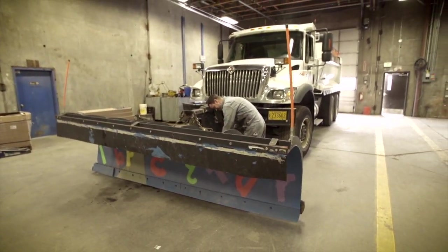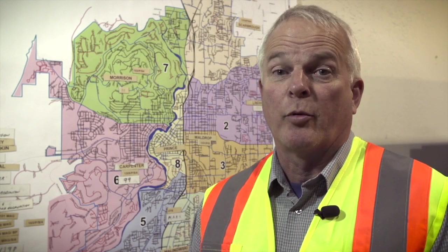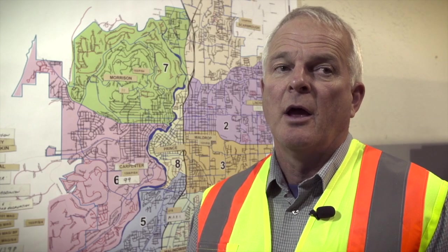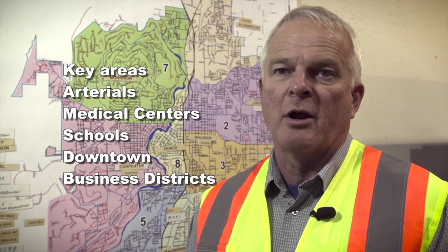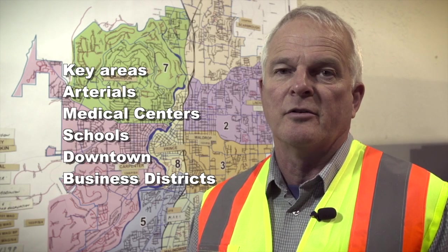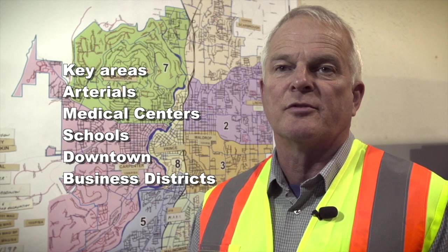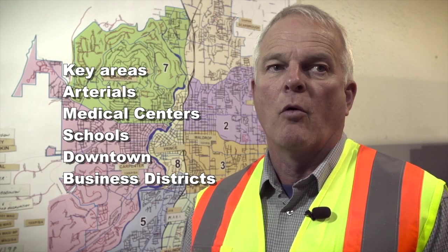All the bits are up to par. Obviously, we can't hit everything at once, so we have prioritized how we address the snow and ice in the city of Bend. We go after key areas — main arterials, medical centers, schools, downtown and other business districts — and go out from there.